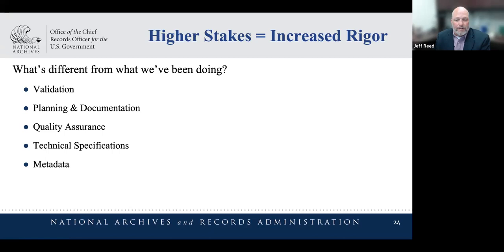Agencies should consult with their general counsel because of the importance and seriousness of validation — even though it's only a half page of the regulation. My personal interpretation is that the validation step is the agency's acceptance of risk of legal action if someone challenges the trustworthiness of the digitized records. It's a formal affirmation that no new issues were introduced to the digitized records and old issues were not carried over from the source records. Ultimately it's a confirmation that the process is defensible. Therefore, much of the planning and documentation steps need to be geared towards supporting this end-of-process validation step.